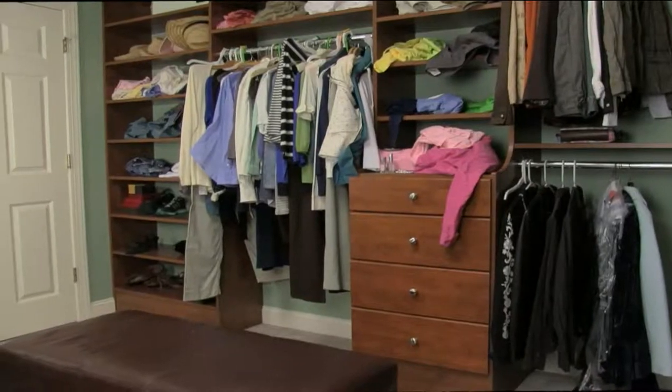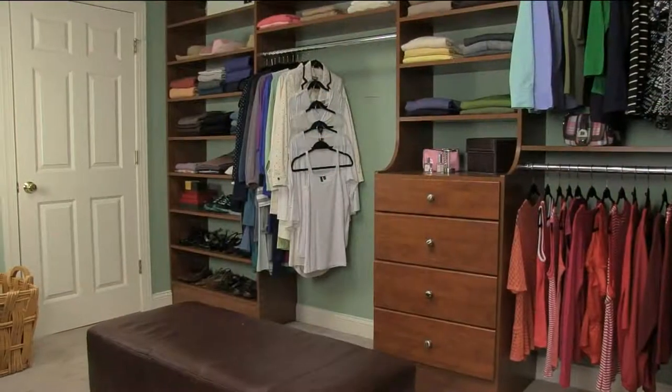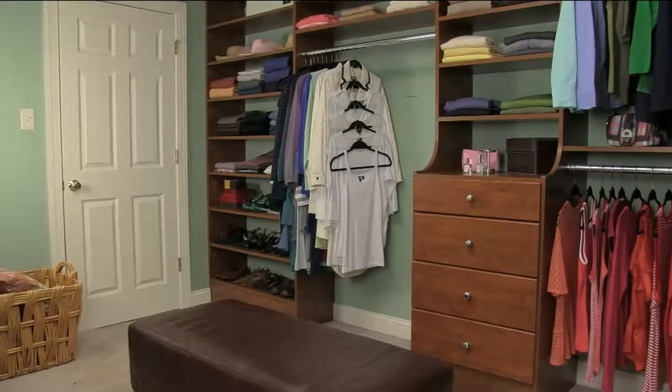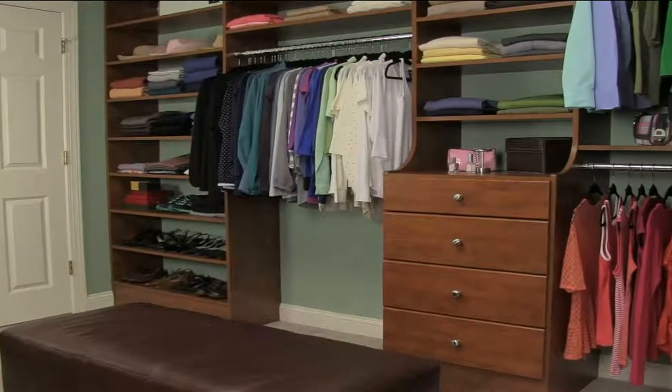We're looking at the before — that mishmash of hangers gives me anxiety. Now look at the difference: we just changed out the hangers, acquired more space because we cascaded them down, and it looks better and just feels better.